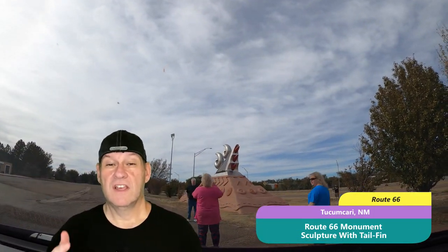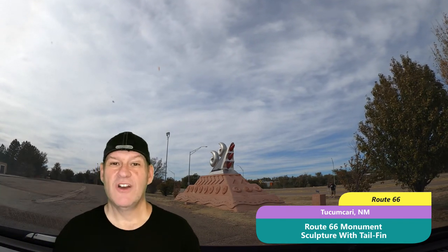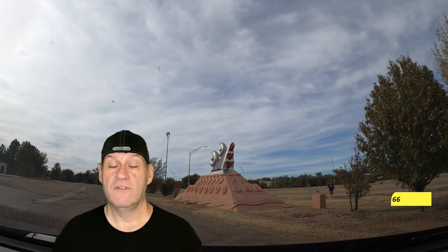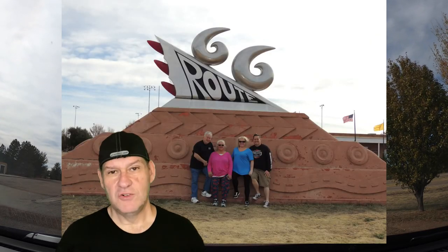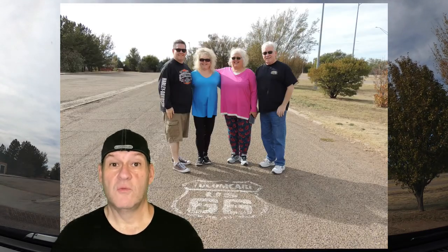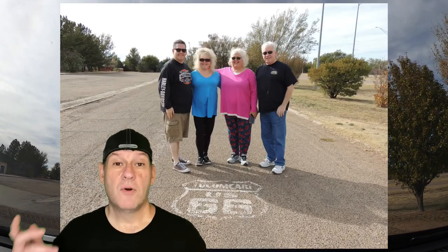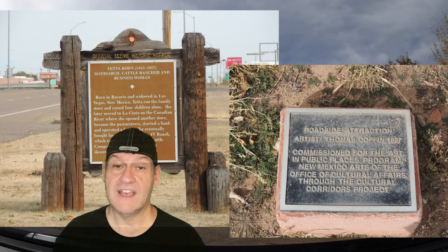Next up, we spent a little time at the Route 66 statue — the tail fin statue. Anytime we get to any of those, we loved to get out, look at them, and take pictures, as you will see here. We also loved anytime there was the Route 66 marking in the road to photograph that as well. A perfect photo opportunity entering on the west side of Tucumcari.